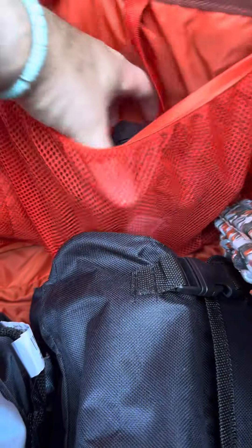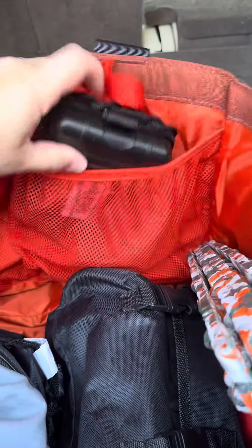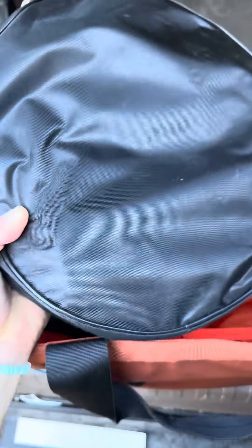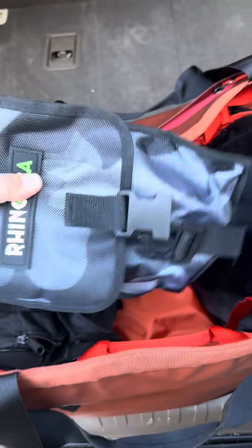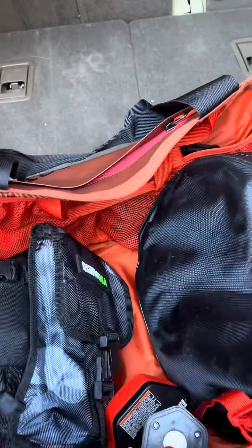This tote bag features a TPU 1000D polyester coating and 840D ballistic nylon paneling. It has multiple pockets inside to store smaller items and keep them organized in either a covered or mesh stretch pocket. For quick access, there is an additional outer zip pocket that will keep smaller items secure.